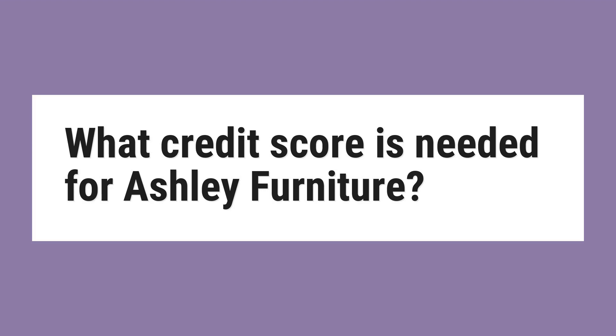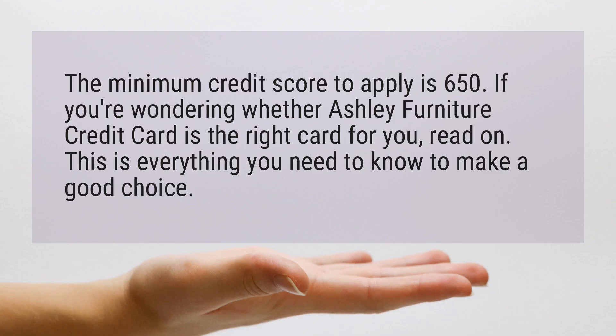What credit score is needed for Ashley Furniture? The minimum credit score to apply is 650.